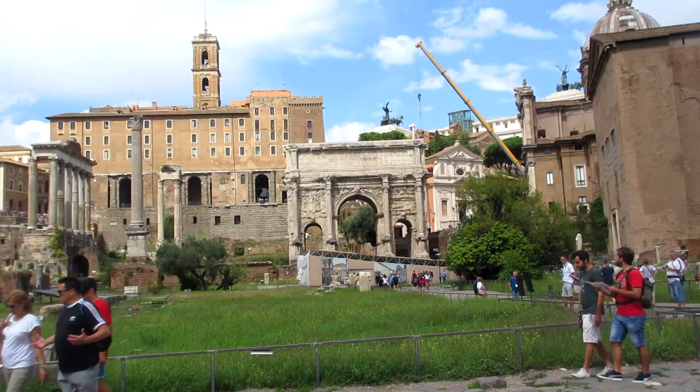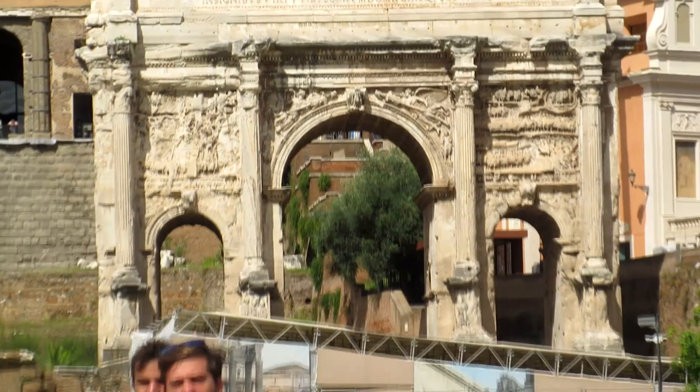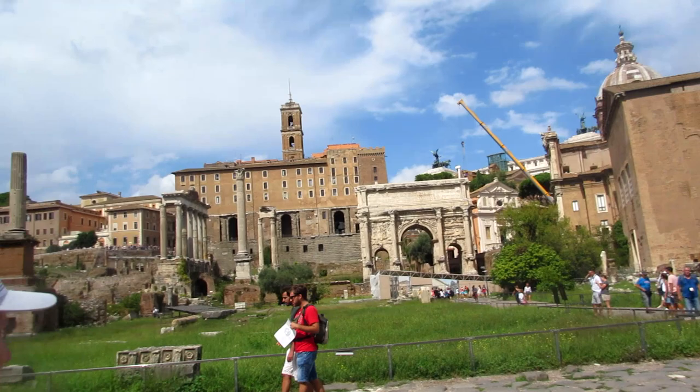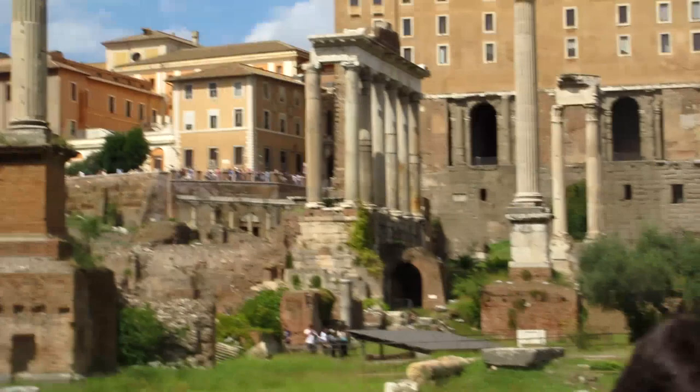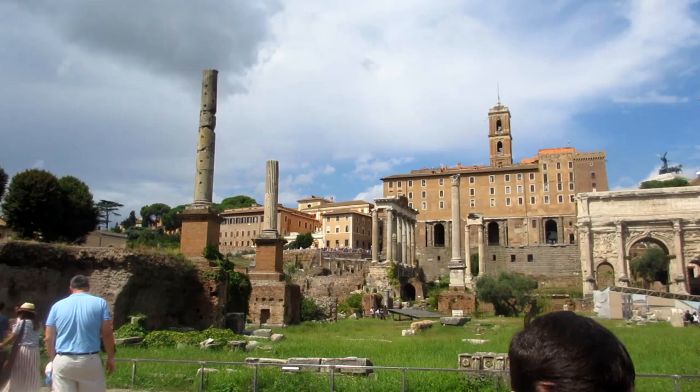Here we have another triumphal arch — this time for Septimius Severus, raised by his sons Caracalla and Geta. That building on the hill over there is the Senatorial Palace. It is a medieval building but it was built on top of the Tabularium, which was the Roman records house. At the bottom of it we can still see the ruins of that original building.